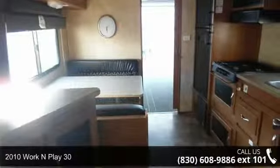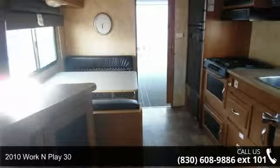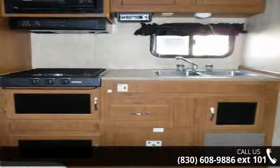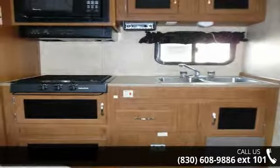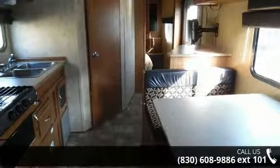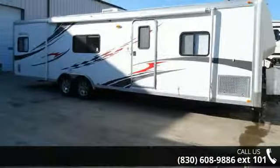Travel in style with this 2010 Work and Play 30. If you are looking for an RV with quality construction and ease of towing, this may be the one. Perfect for vacationing, adventuring or just relaxing, this travel trailer awaits you. And adventure awaits.